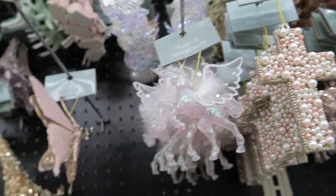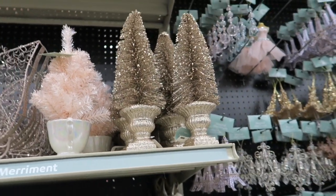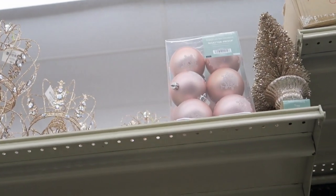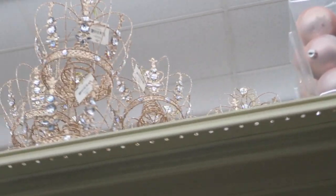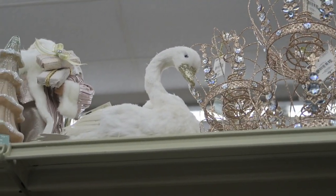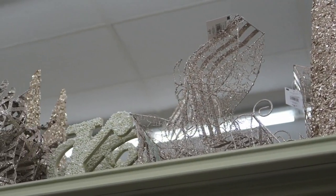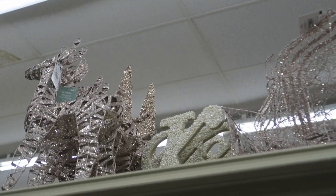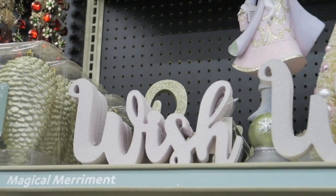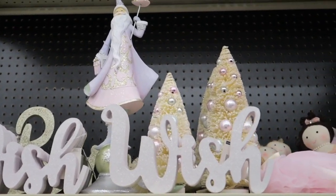Some of our ornaments from last year, we're going to do this year again — and they have that vintage look. I'm going to zoom in up here so you guys can see. We'll do the top shelf first: some crowns, some swans, a little tree. And then we've got some pine cones, a wish sign, and a Santa Claus on a bulb.